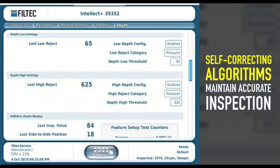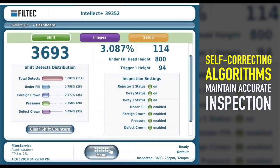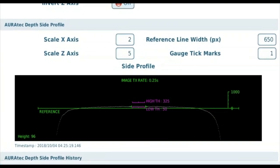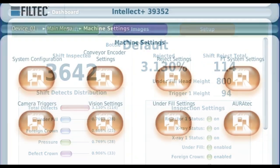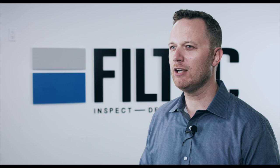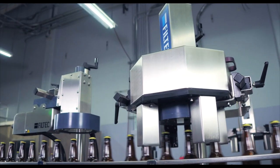Self-correcting algorithms maintain accurate inspection despite normal dimensional and positioning variances. Images and streaming graphs allow for quick reference of how the line is performing and simplified setup procedures. Our inspection systems are designed to accurately inspect containers so only the perfect product reaches the marketplace.